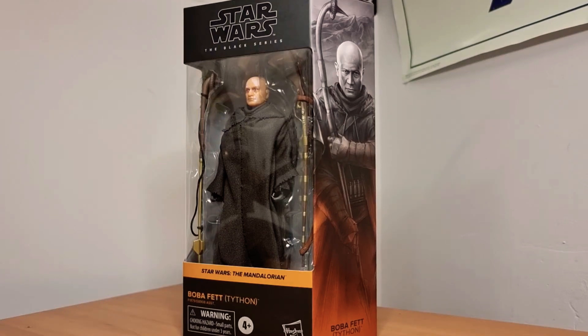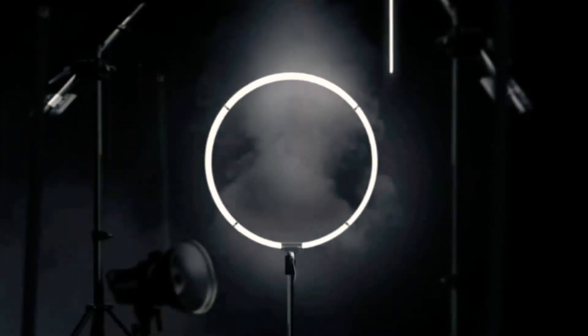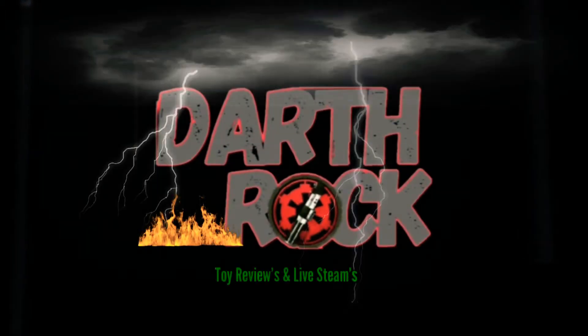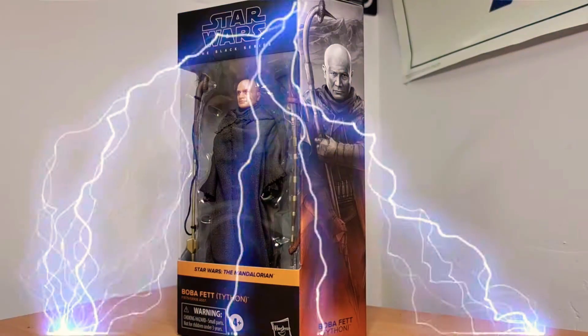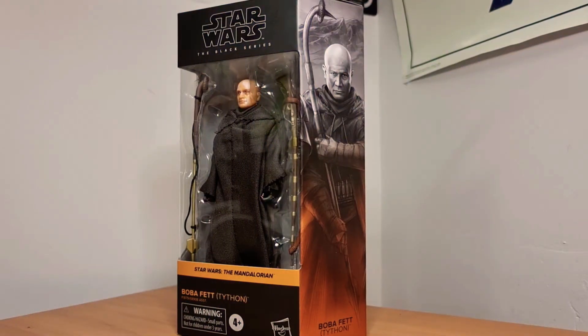In today's action figure unboxing, Boba Fett from The Mandalorian. Hello and welcome back my friends, Darth Rock here. Thank you for joining me today.